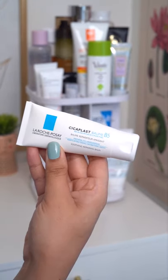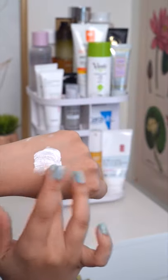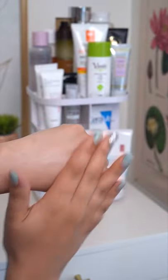The Cica Plus Balm from La Roche Posay is super calming. It uses metacastaside and has a thick protective texture. This works on your face, on your lips, anywhere that needs irritation relief.